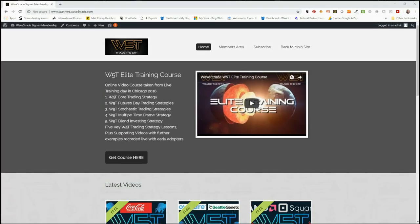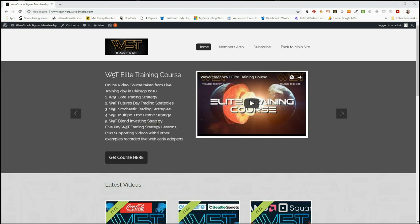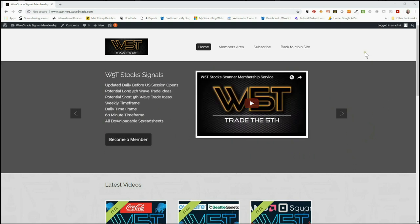Hi, this is Paul from wave5trade.com and this is my daily stock signals video for Wednesday the 17th. Good day in the markets yesterday — quite a big recovery after consolidation Monday — so quite a lot of those potential swings on a daily time frame either triggering or getting very close to trigger. I just wanted to look at one of those today. The one we did the video for yesterday, CCE, has already triggered.